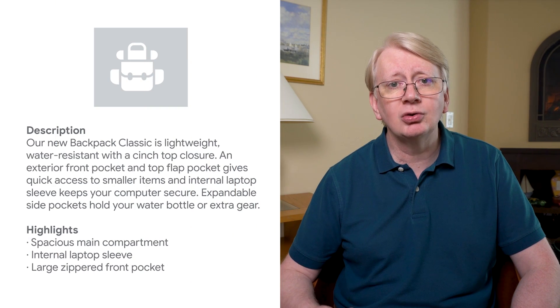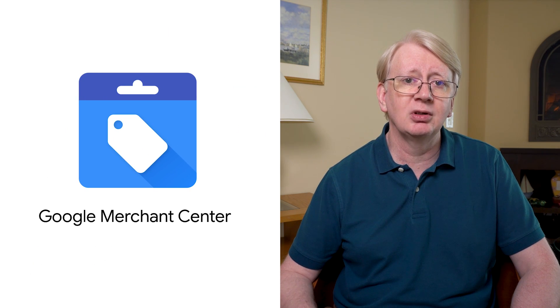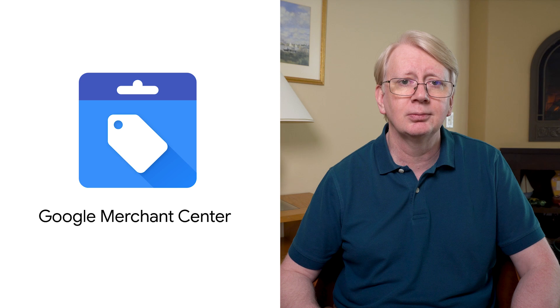Google is always exploring new ways to help users understand search results. Over the years, search results have become increasingly visual, and this trend is likely to continue. The best long-term advice is to provide Google rich structured data describing your products. It is also recommended to create a Google Merchant Center feed with product data updates. Google can then use this data to present your pages in search results in a more engaging way to shoppers performing searches. If you found this video useful, please subscribe to get notified of new content. Google Search Central publishes new videos weekly to help website owners get the most out of Google Search.